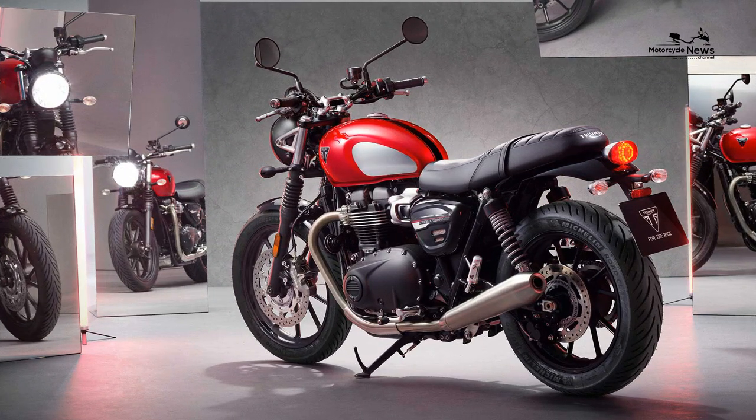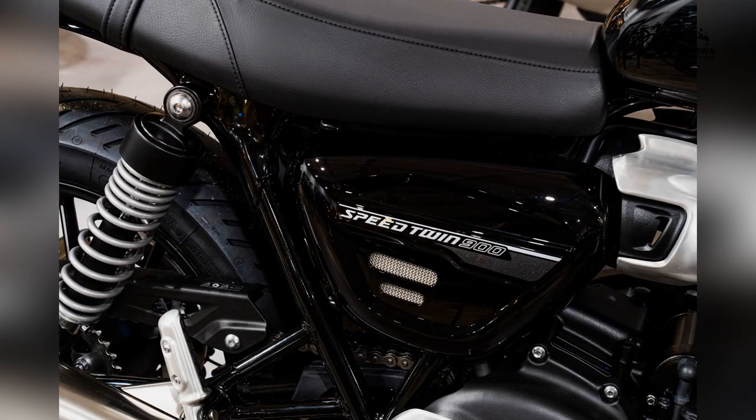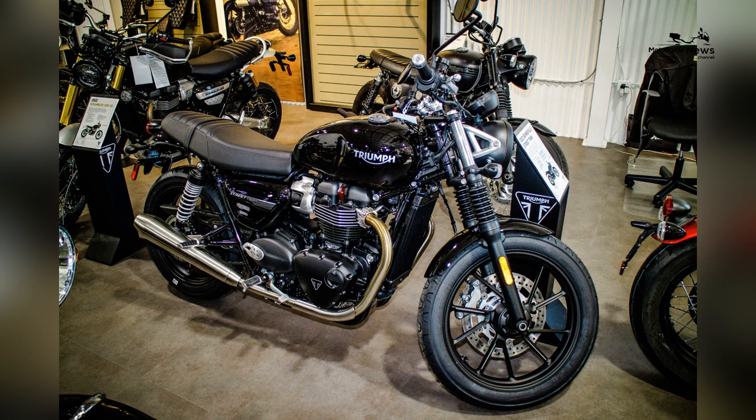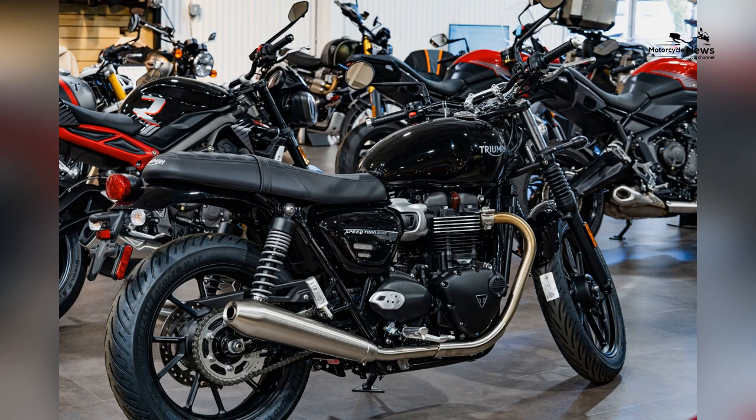The 2023 Triumph Speed Twin Breitling Limited Edition has a perforated leather seat. The black seat gets contrasting gray stitching around the perimeter, evoking the matching Breitling Top Time Triumph chronograph available as an option to buyers. Don't miss the scripted B-embroidered distinctive Breitling branding on the tuck-and-roll seat, with black stitching doing its job unobtrusively.